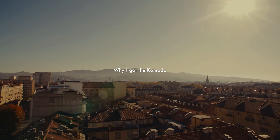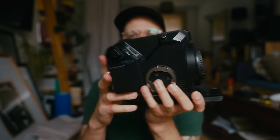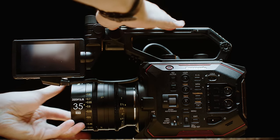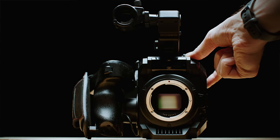I moved over to the Red Komodo from the Panasonic EVA1 — it's a compact cine cam with internal NDs, XLRs on the back, a little LCD screen, top handle. It basically comes with everything you need to get shooting; you just need a lens and a battery and away you go.